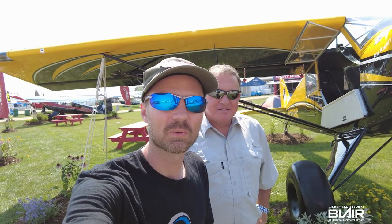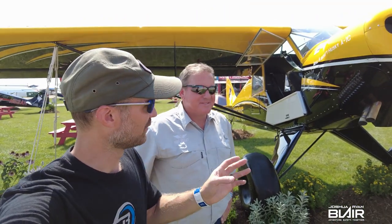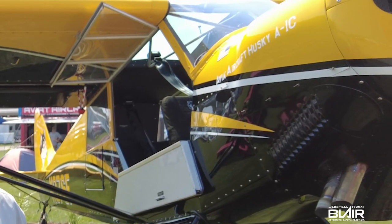Welcome to Oshkosh 2021. This is, I guess, still pre-Kosh — still setting up here. I'm standing in front of this beautiful Husky, and I'd just like to introduce to you Francis. He can tell us a little bit more about himself and a quick rundown of this beautiful aircraft.